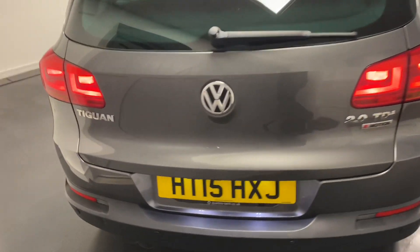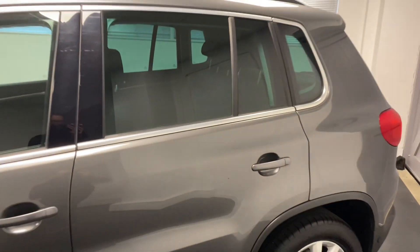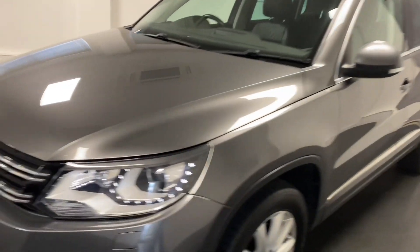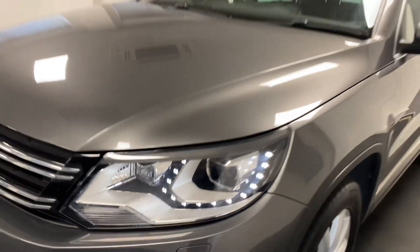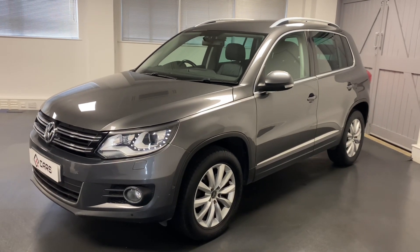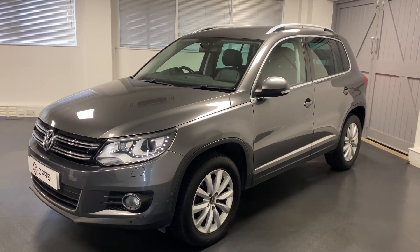The great thing about this car as mentioned is the specification. It has factory fitted black leather, which is rare on a Tiguan, and equally rare are the Xenon lights which you can see there. This particular car has only had two owners from new and seven services recorded in the service book, including a cam belt and water pump change in 2020.